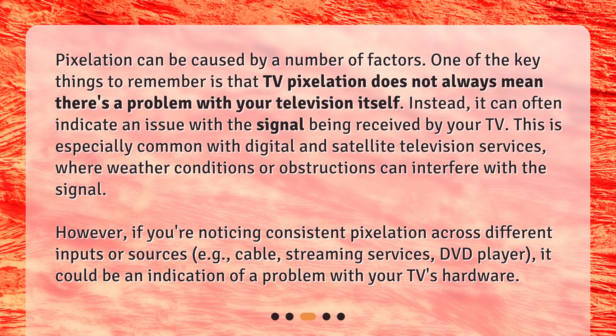However, if you're noticing consistent pixelation across different inputs or sources — e.g., cable, streaming services, DVD player — it could be an indication of a problem with your TV's hardware.